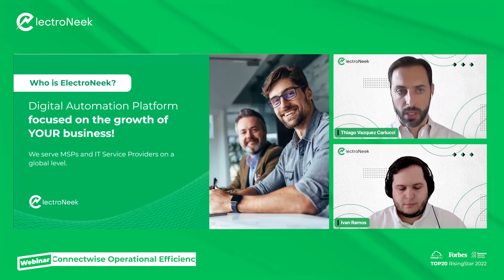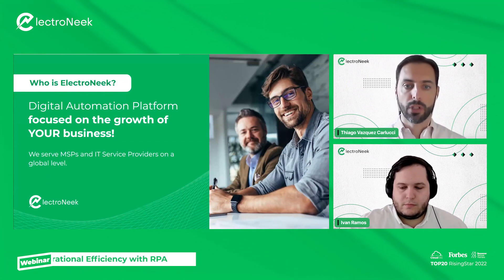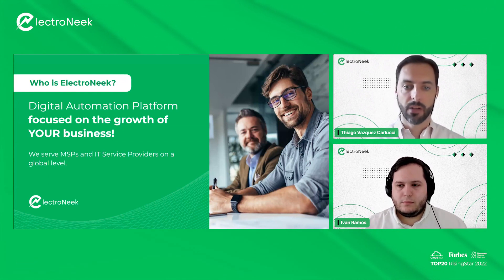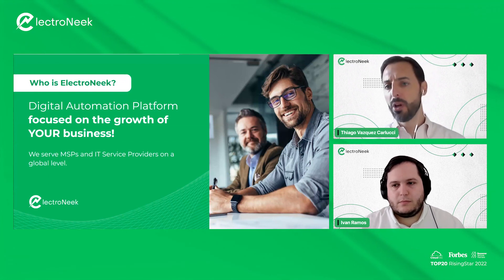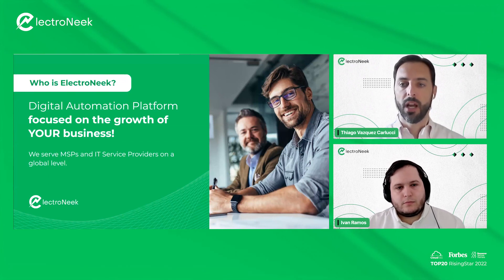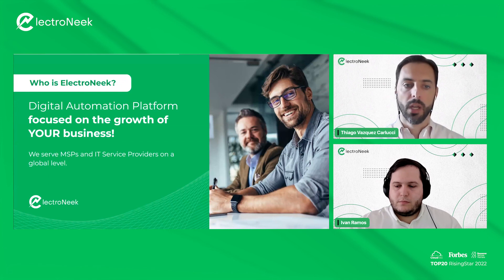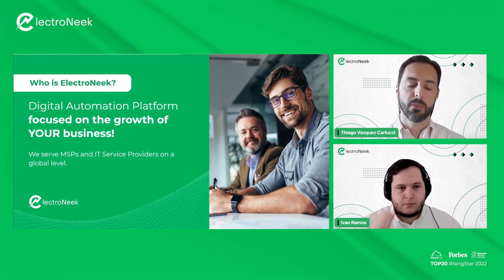Quick introduction — who is ElectroNeek? ElectroNeek is a digital automation platform focused on the growth of your business. We serve MSPs and IT service providers on a global level, but we go much beyond being just an RPA or software vendor. We cater to IT service providers and enable you to build, sell, and support your intelligent automation service business.